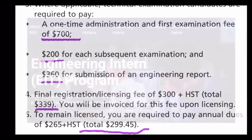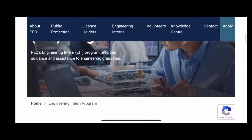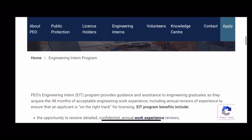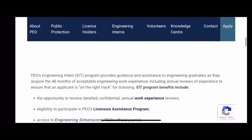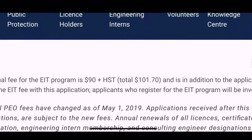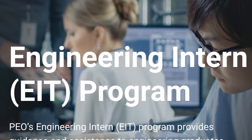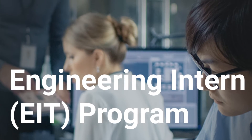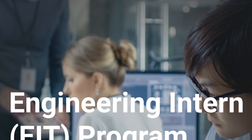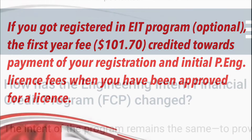There is another fee for Engineer in Training, called EIT. It is an optional program and you can register right after meeting the academic requirements. The EIT registration fee is $101.70, and if you registered for the EIT program, that first-year fee of $101.70 will also be credited towards your payment of your registration and initial P&H fees.